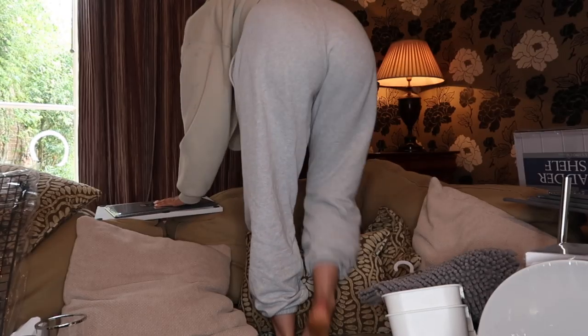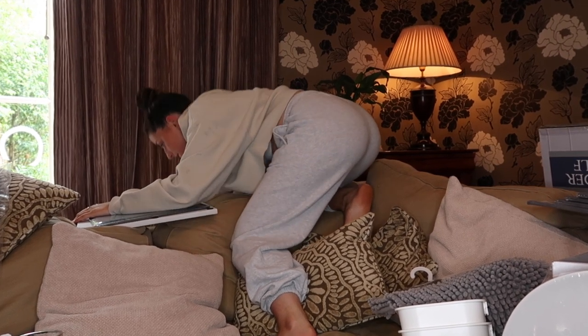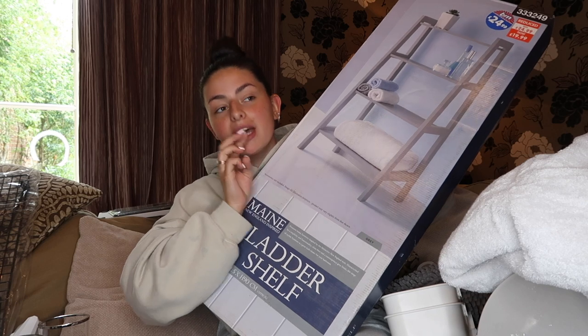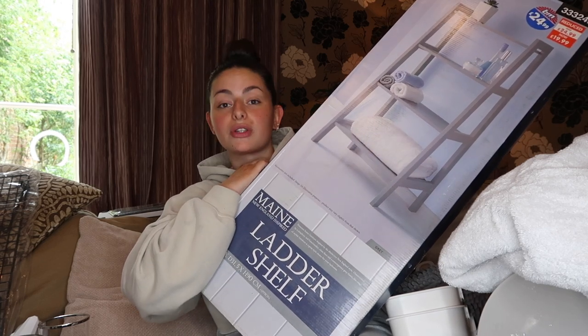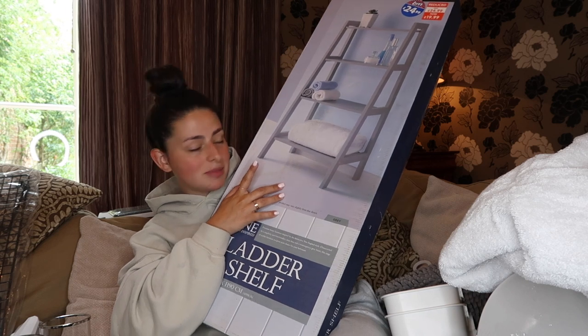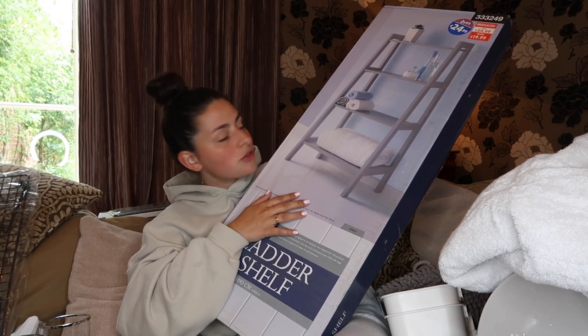I grabbed a bath mat from B&M, then two bath sheets from Dunelm which were on offer. I also got this ladder shelving unit from B&M for £20 — it's going in our main bathroom, which doesn't have much storage. I picked up some candles from Dunelm for about £1 each, and a little basket from Dunelm for £8 that I'm going to use as a toilet roll holder to make it a little bit cuter.